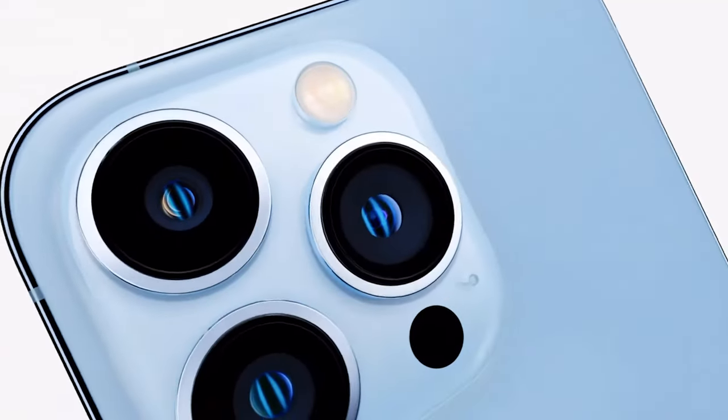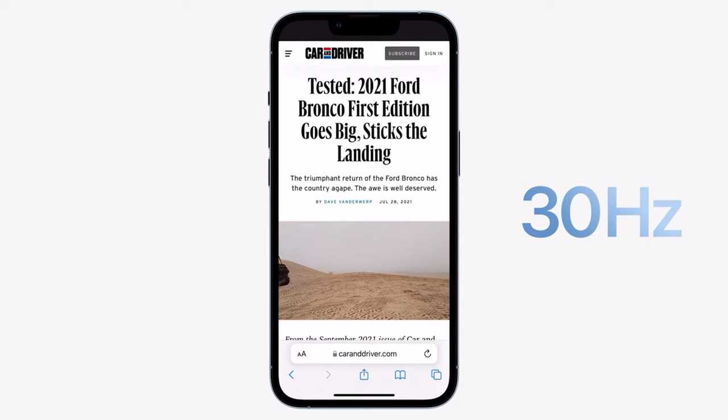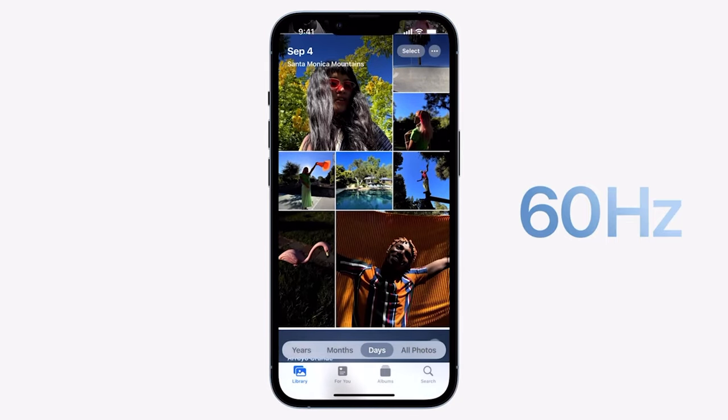Last but not least is the iPhone 13 Pro and Pro Max. Again it comes in exactly the same size and dimensions as the iPhone 12 Pro and Pro Max. It benefits from the 20% smaller notch and an even brighter Super Retina XDR display. The great new thing about the Pro series is a new refresh rate of up to 120Hz. Our phones usually run at 60Hz, but now at 120Hz, scrolling is way smoother and video playback is smoother too. It's also adaptive, so it adjusts its refresh rate accordingly, and Apple claims this doesn't drain the battery any more than it would without it.